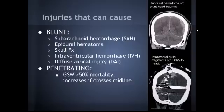Penetrating injury we probably treat a lot less, mostly because the mortality rate is so high. For a gunshot wound, it can reach about 50% mortality, and that actually increases if it crosses midline. Here's a CT scan of a patient I had — a gunshot wound to the back of the head. You can see it entering here, and it actually bounced off the inside of the skull, but it didn't quite cross midline.